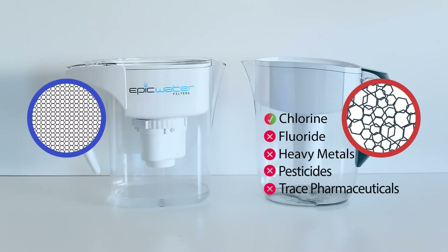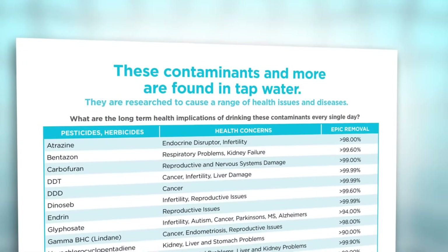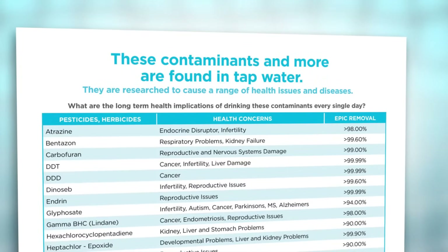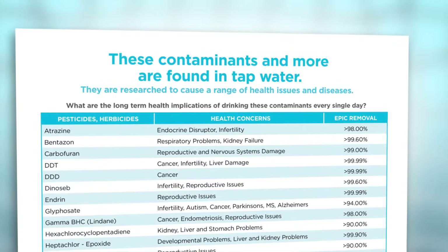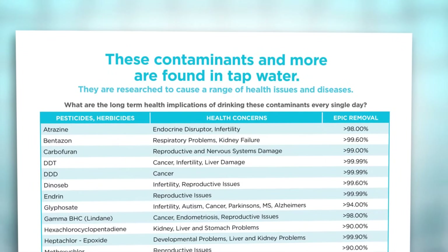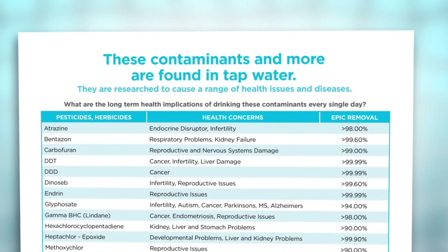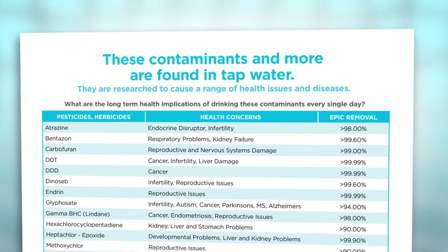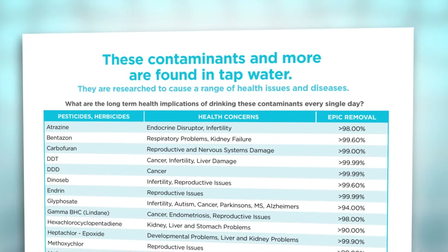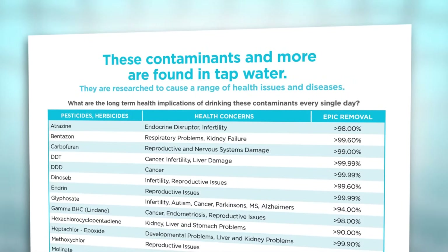Epic Water Filters removes all of these harmful contaminants. This is important because more and more studies are finding these contaminants in tap water supplies worldwide. Water is crucial for survival and is something we should drink at least 8 glasses of every day. But imagine the long-term health implications of consuming all of these harmful contaminants all day, every single day of your life. Many of these contaminants are researched to cause a wide range of health concerns and diseases.